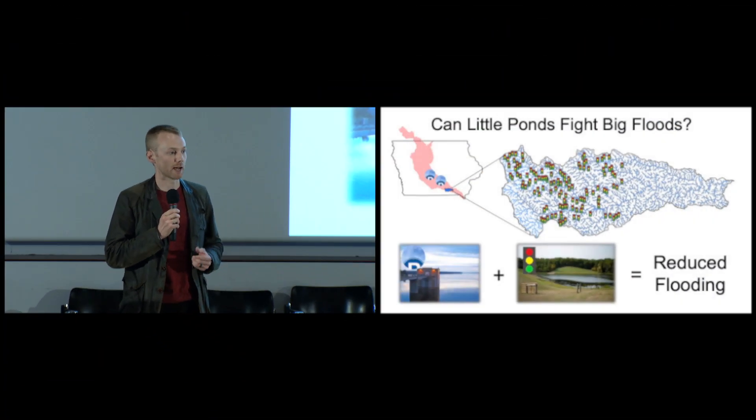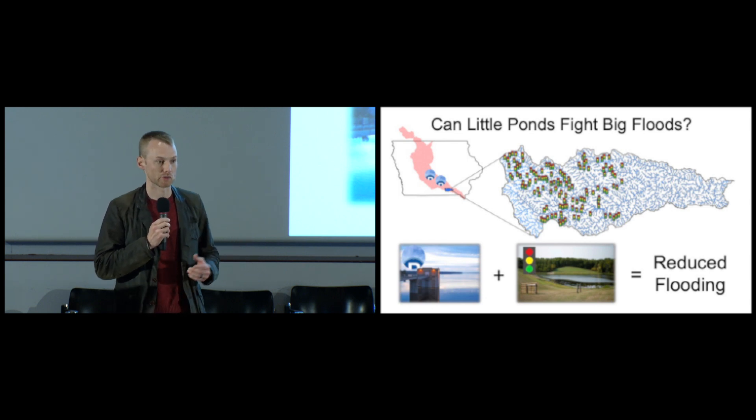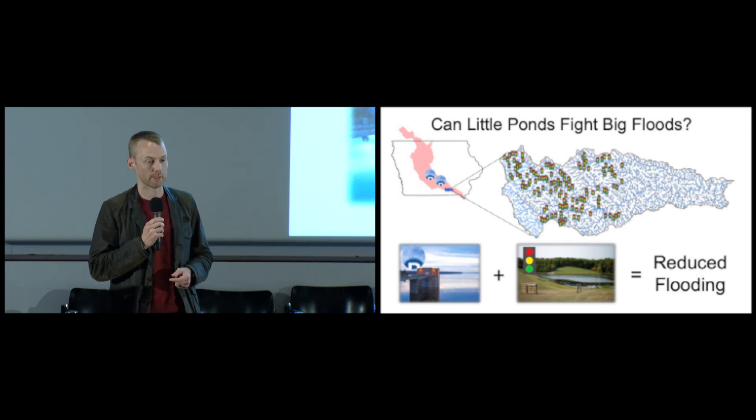Let's take a step back for a second. Think about rivers as roads that move water rather than cars. Think about reservoirs as big parking lots where we can store excess water for long periods of time. These gated outlets really act as stoplights.